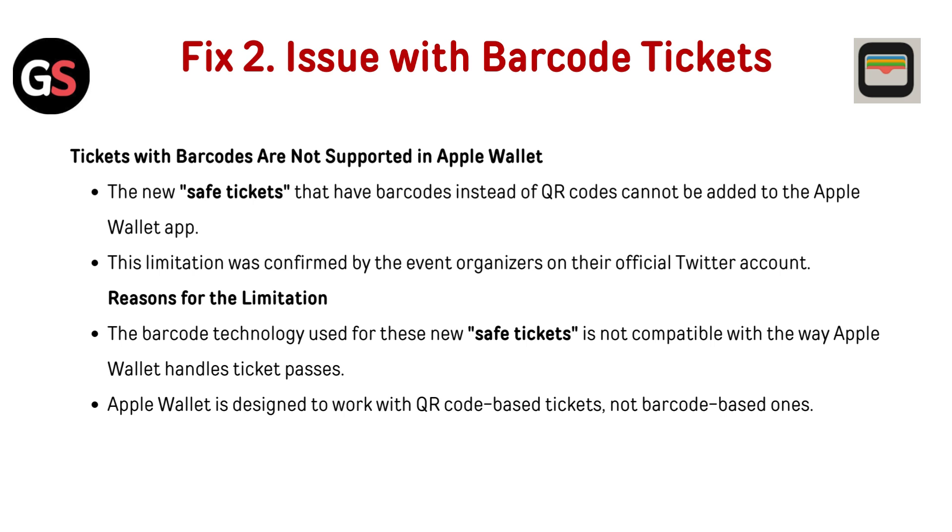Fix 2: Issue with barcode tickets. Tickets with barcodes are not supported in Apple Wallet. The new safe tickets that have barcodes instead of QR codes cannot be added to the Apple Wallet app. This limitation was confirmed by event organizers on their official Twitter account. The barcode technology used for those new safe tickets is not compatible with the way Apple Wallet handles ticket passes — Apple Wallet is designed to work with QR code-based tickets, not barcode-based ones.